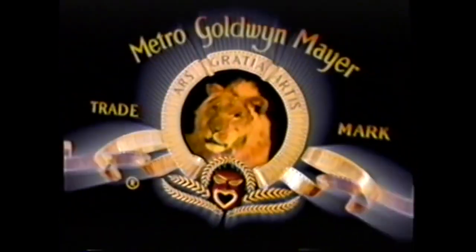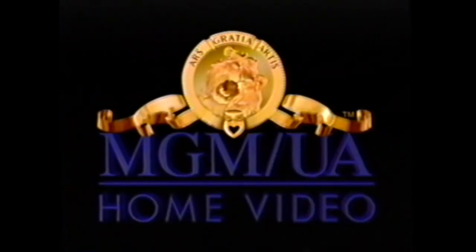Also, MGM UA is hardly the studio it once was, which is another story, but don't forget — Turner owns the classic MGM catalog, and when he moved his operations to Time Warner, Warner Brothers got the classic MGM catalog, and they've been keeping that stuff in awesome shape.